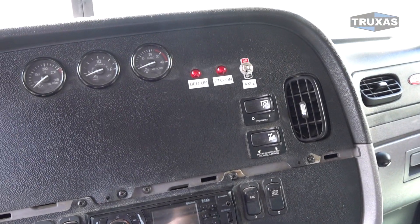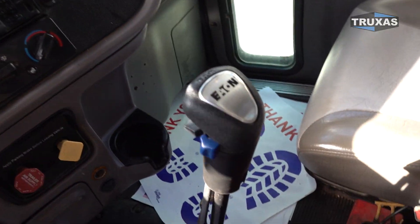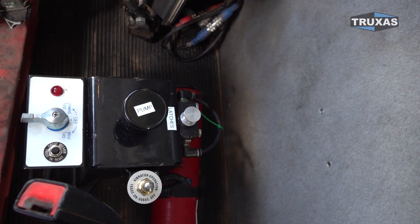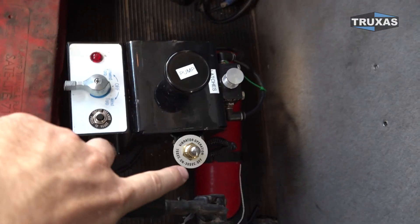So we got the mechanical control package on this one. Still missing the little trim piece — we'll get that on there. And we got the 8LL transmission and the pump latches, and it got a bed vibrator as well. That's that little button right there.